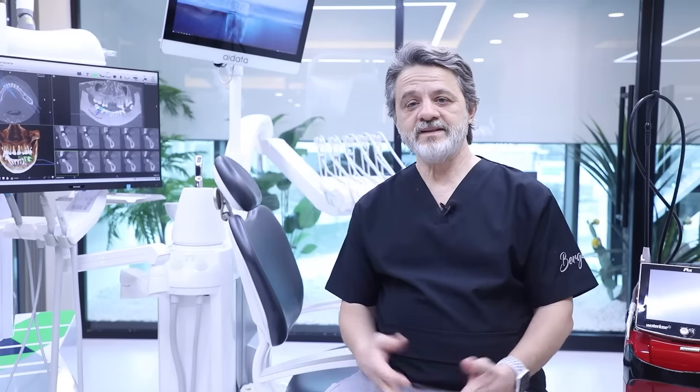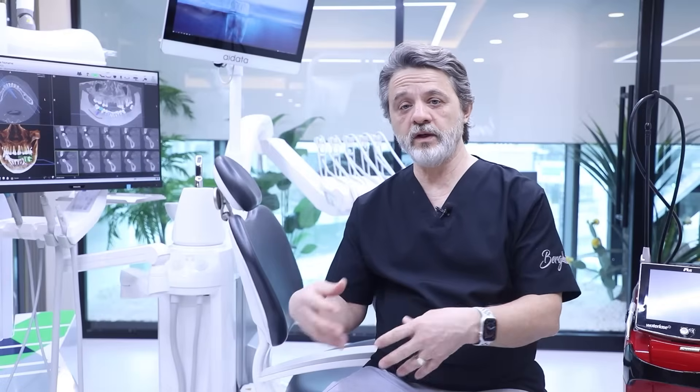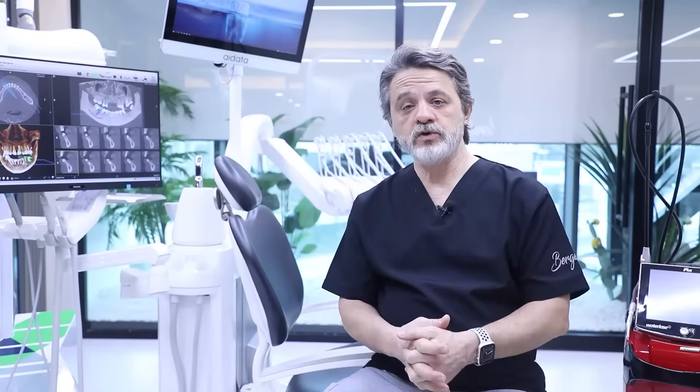This system is like the navigation we use daily in our cars and other vehicles. It navigates us on how to place the implant — where to go first, how deep, and at what angle. It's much safer, and because of that we don't need to cut tissue, so there is no suturing, no bleeding, and no swelling afterward.